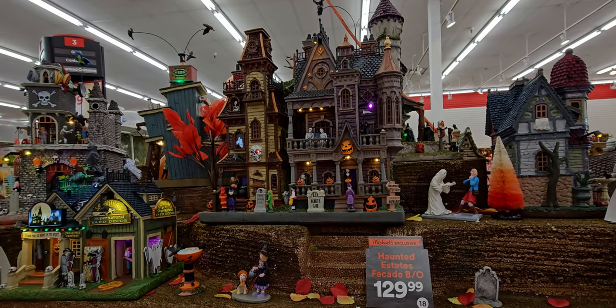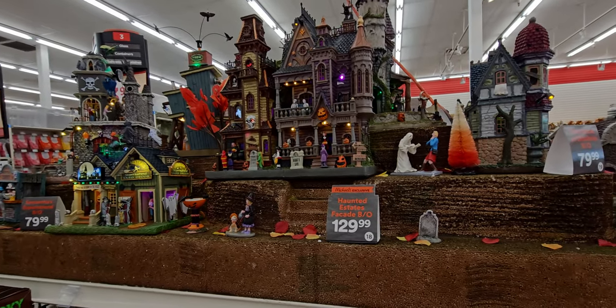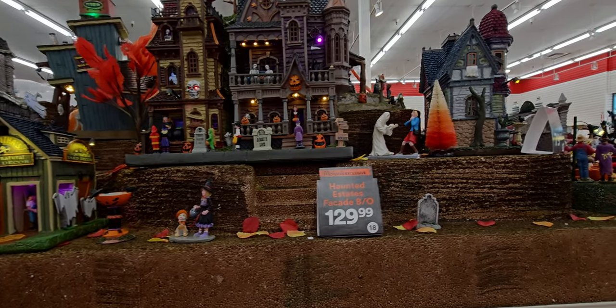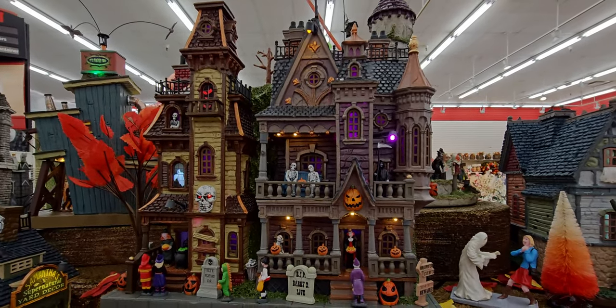Alright friends, I'm over here with the Lemax villages. This store has everything set up for Halloween for the most part — there is so much here. We have the Haunted Estate Facade at $129.99 — oh my goodness, this is awesome. I'm going to go in closer so you guys can see the detail.